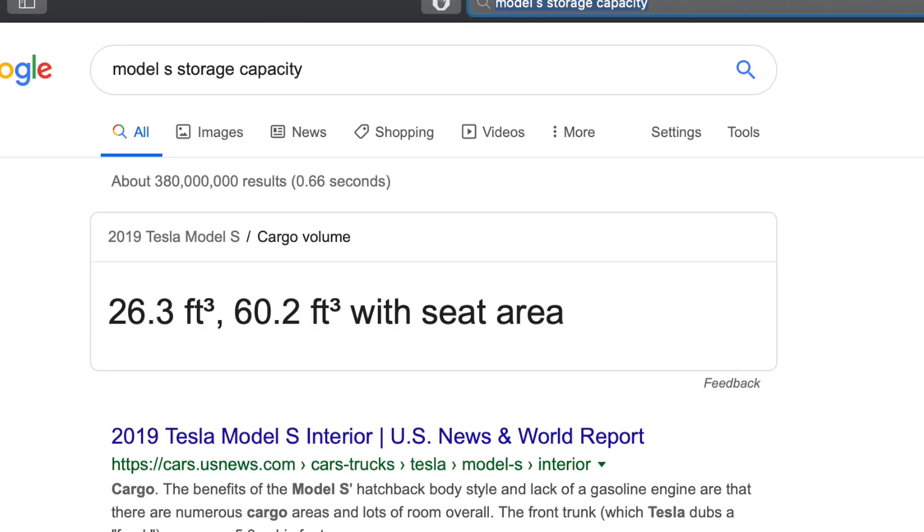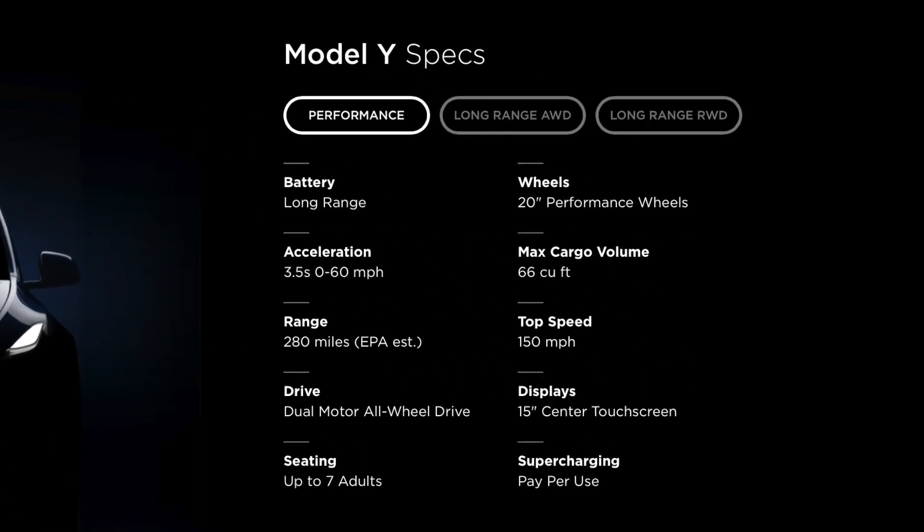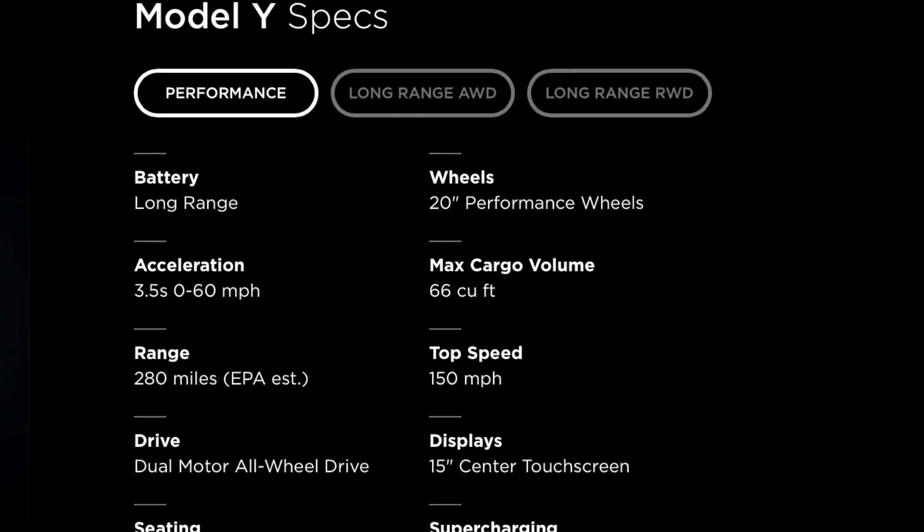Storage was another big thing. The Model S has about 60 cubic feet of storage; the Model Y has 66. I'd love to have the storage of the X, but that's just out of our price range.